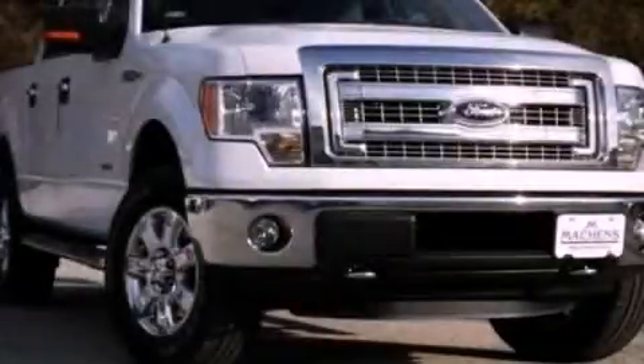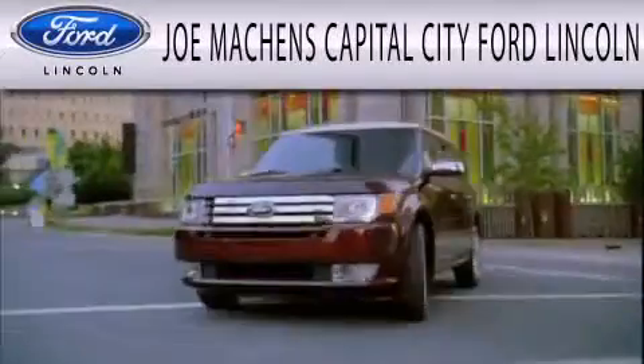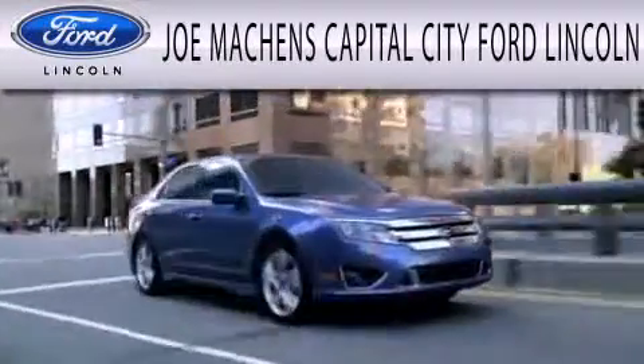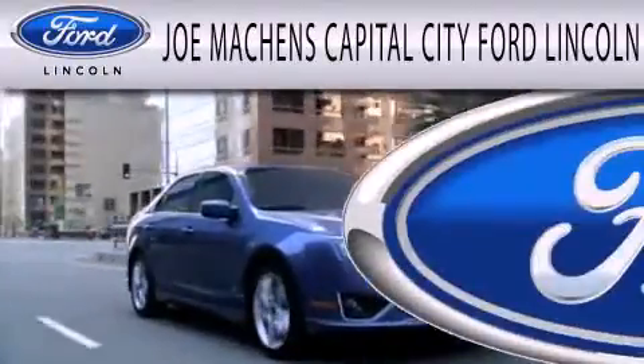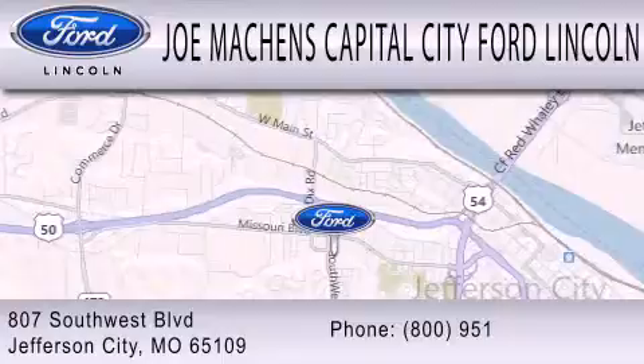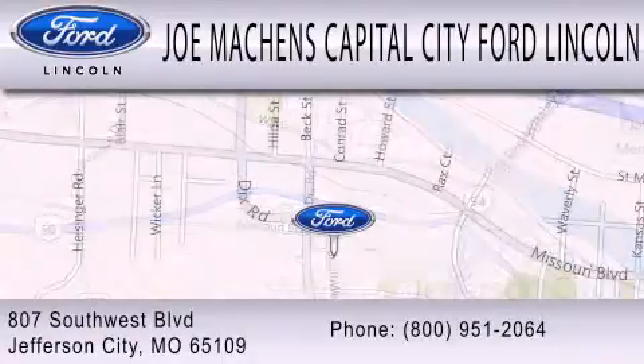Call or visit us right now and arrange your test drive today. Joe Machens Capital City Ford Lincoln is dedicated to doing everything possible to ensure the experience you have selecting your next vehicle is as pleasant as possible. We are located at 807 Southwest Boulevard in Jefferson City.